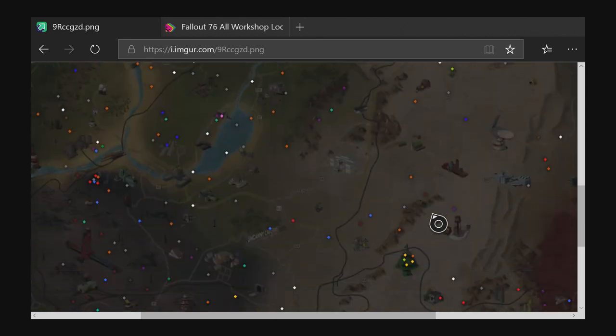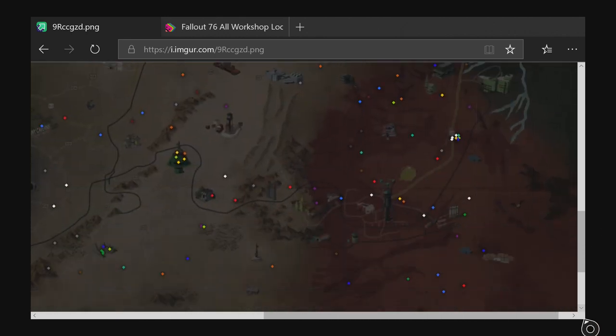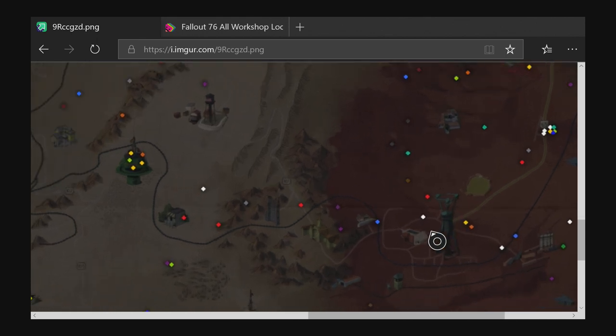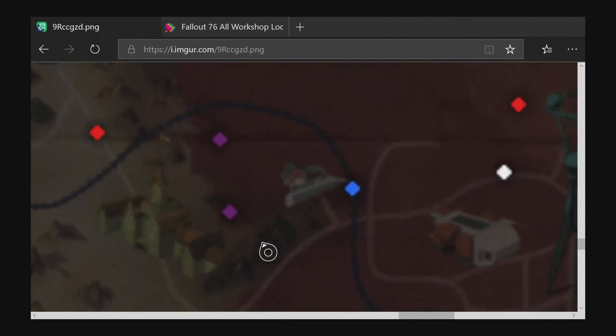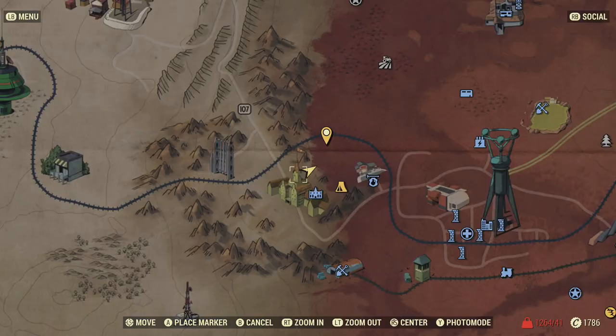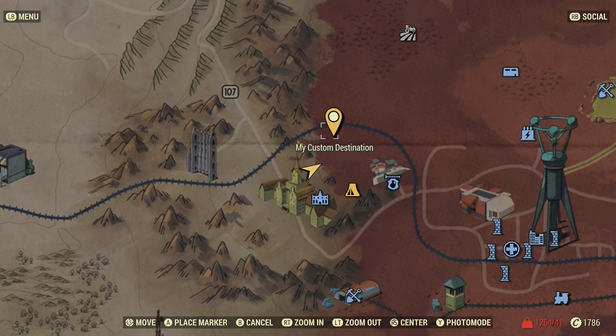Looking at the map, it's right over there — literally directly straight from where the other deposit is. It's just straight ahead.